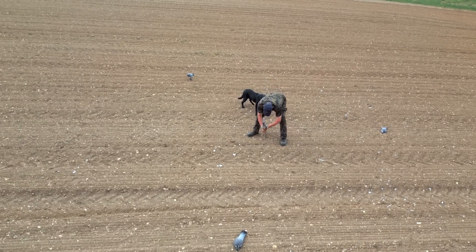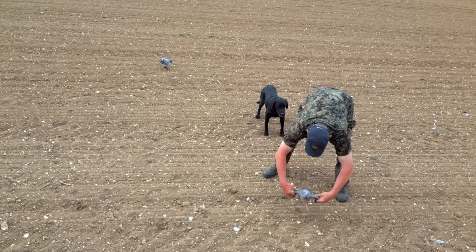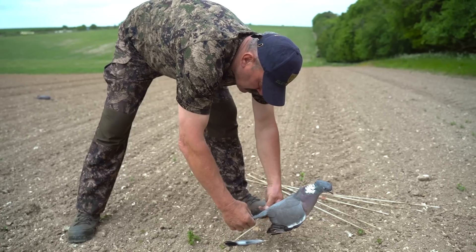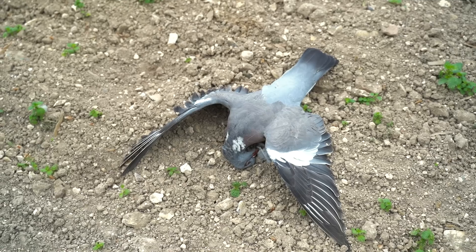There have been big developments in decoys too, although Geoff still prefers to use the real thing. I have used plastic decoys in the past, but a dead real pigeon is the way forward. You can't beat them.